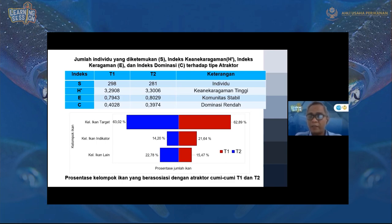Ini dilihat dari dominasinya yang rendah — artinya tidak ada satu spesies yang sangat banyak di sana sementara yang lainnya kecil, melainkan hampir rata walaupun ada sedikit perbedaan. Kalau dibagi berdasarkan presentase ikan target, indikator, dan ikan lainnya, ternyata ikan target mencapai 63% untuk T2 dan 62,89% untuk T1 — hampir sama. Jadi ikan target dominan di atraktor cumi-cumi ini.